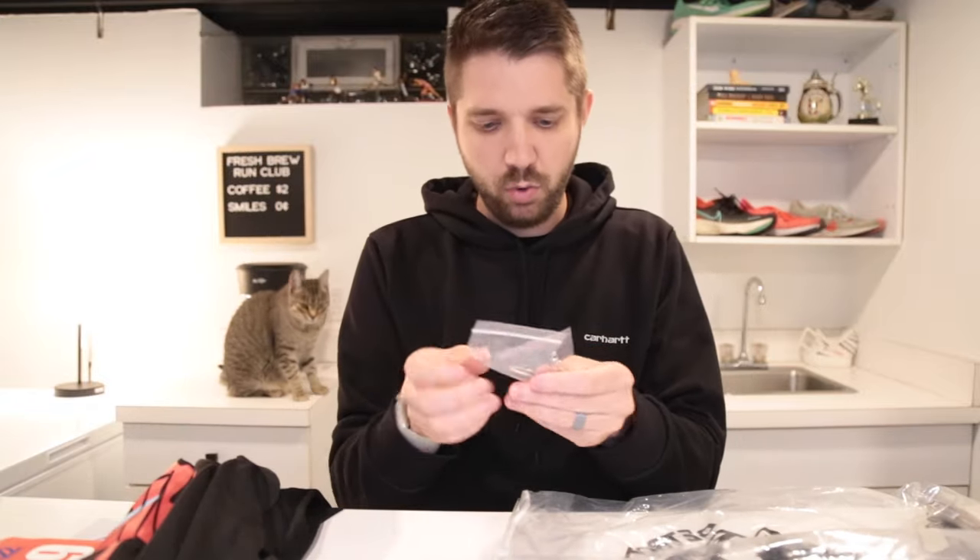And then of course you have the safety pins — one of the most important parts. Good size safety pins, they didn't include the gigantic ones, which can be kind of annoying. Good work on the safety pins. And then of course the goo that I bought — four for six, pretty good deal. Surprisingly good deal.